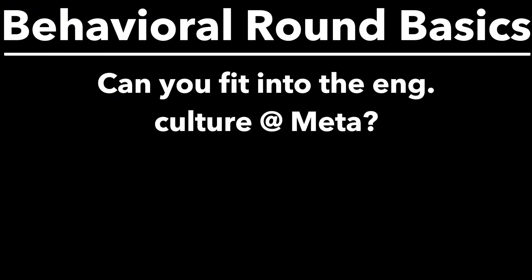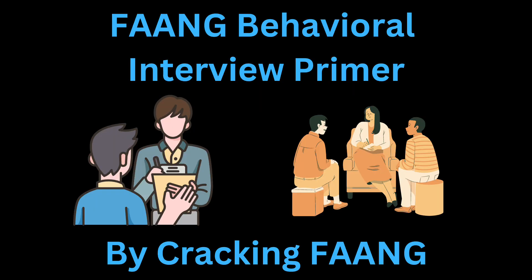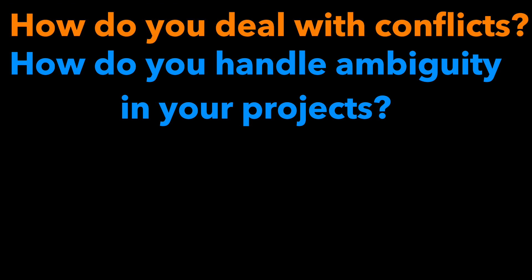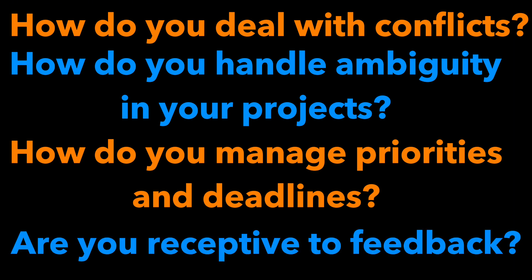I won't spend too much time discussing the behavioral section because it's pretty standard and nothing here is too Meta-specific. You'll be asked a series of questions meant to evaluate whether your way of working and behavior is a fit for Meta. Typically, you want to approach these questions using the well-known STAR method. You'll be asked questions like: how do you deal with conflicts? How do you handle ambiguity in your projects? How do you handle managing priorities and deadlines? How do you handle receiving feedback and constructive criticism? How do you convince others to your point of view when in disagreement? You'll typically want to have one to two anecdotes from your career prepared for each of these major topics.